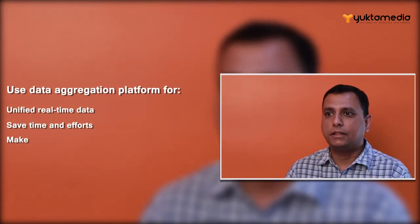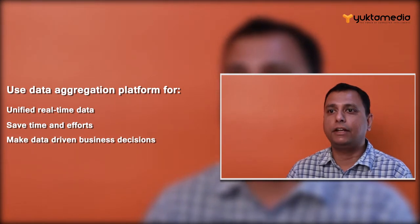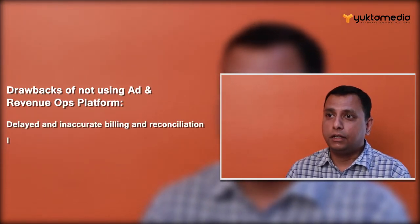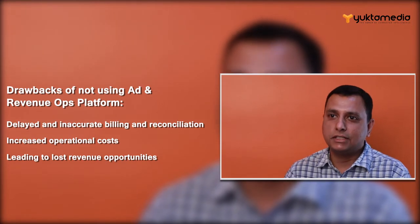Hence, what we recommend to publishers is using a data management platform that can do all of this aggregation for them. If they don't use a technology or a platform, what ends up happening is their billing and reconciliation is delayed quite a bit, it's inaccurate, and they have to use a lot of resources who spend time just getting this data manually.